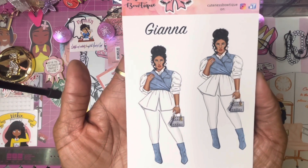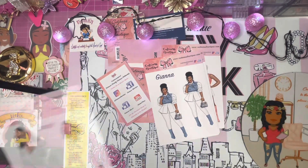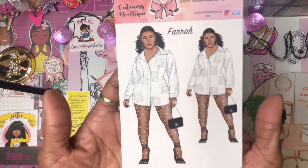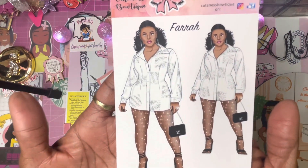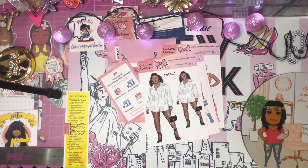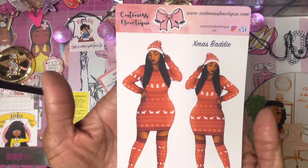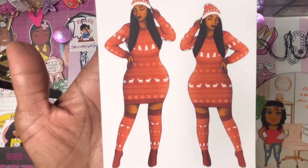I want to use two but it's a process. Then I had to have Farrah — she is gorgeous. And then everyone should have in their planner the Christmas baddie; she had to step on through for Christmas.